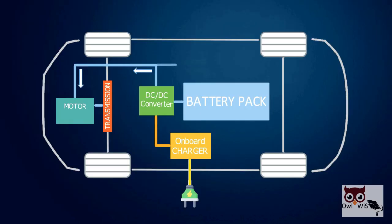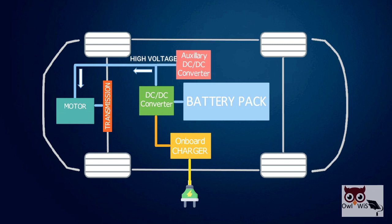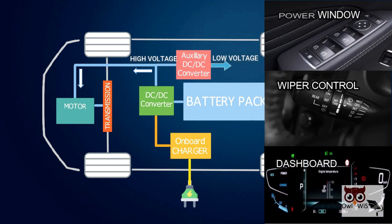There is also one more auxiliary DC-DC converter which works in buck mode, that converts the high voltage from the traction battery to low voltage to supply all low-voltage electronics like power windows, wiper control, and dashboard multifunction display.